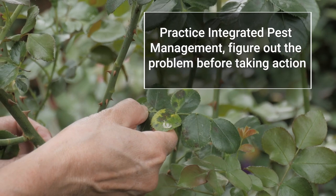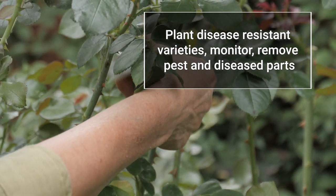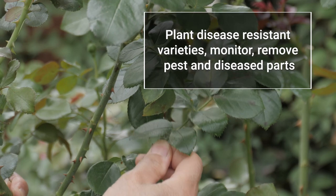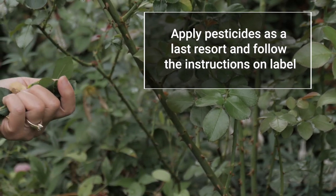Practice integrated pest management by figuring out the problem before taking action. Plant disease-resistant varieties, monitor regularly, remove pest and diseased parts promptly, apply pesticides as a last resort, and follow the instructions on the label.